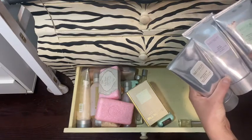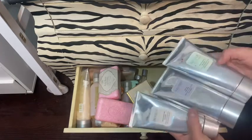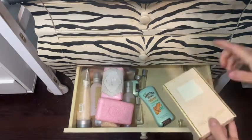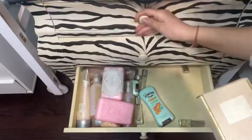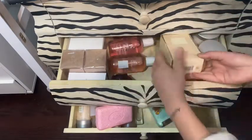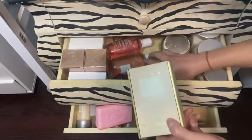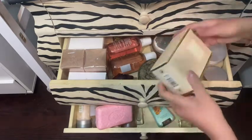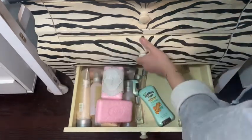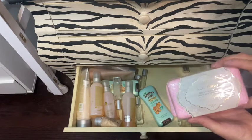We have three Laura Mercier body butters — the pistachio one, the fresh fig one, and almond coconut. And then another Bill Blass Nude, so I guess I have four of those.